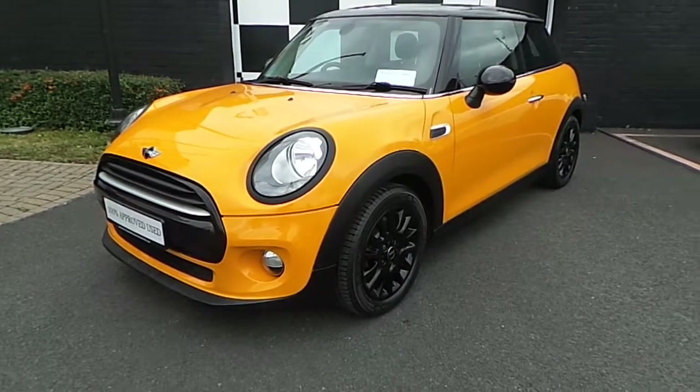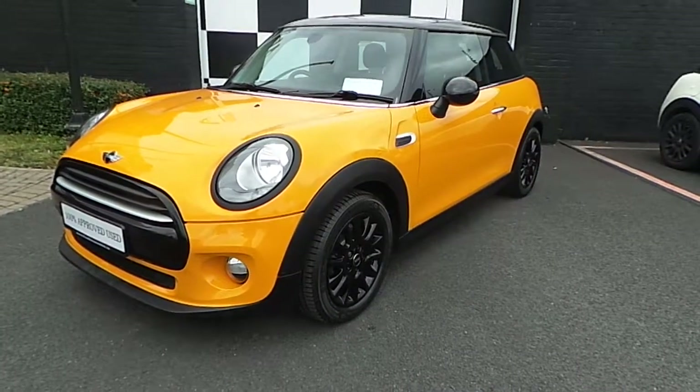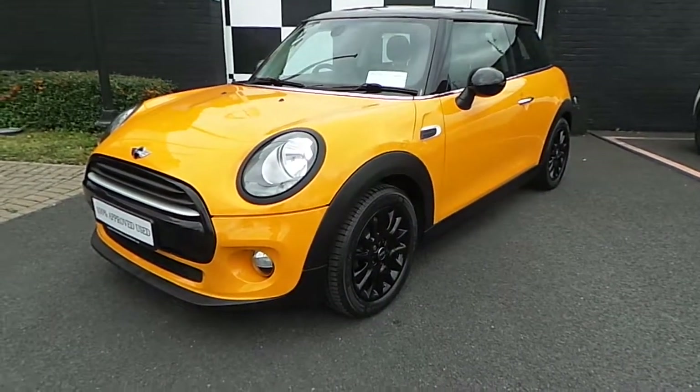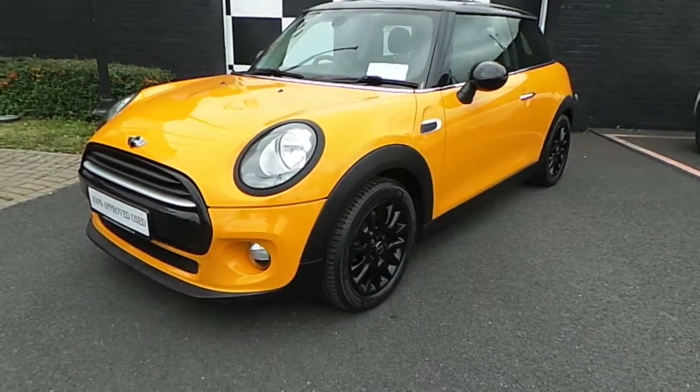So that was just a quick look at our 141 Mini Cooper 3-door hatchback. If you are interested in test driving this car, or in fact any car in our range, contact us on 01 240 5666, or call into our showroom on the Naas Road.